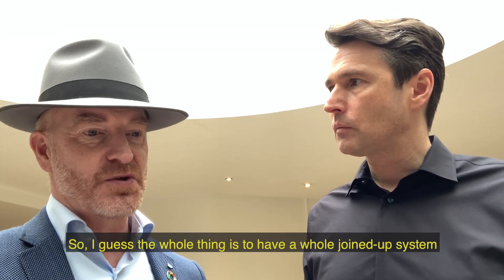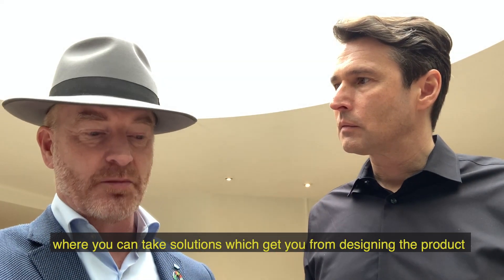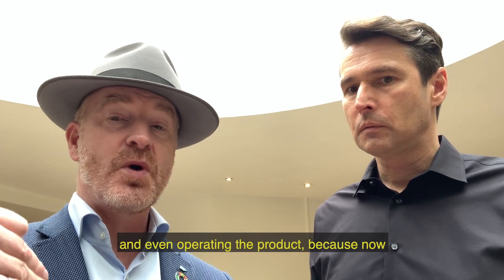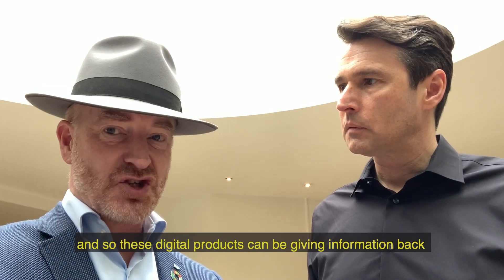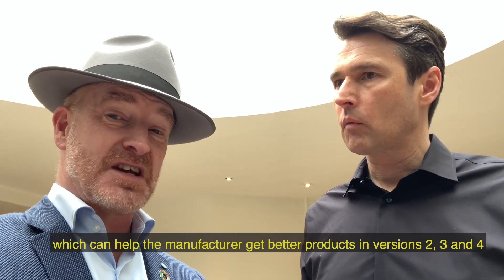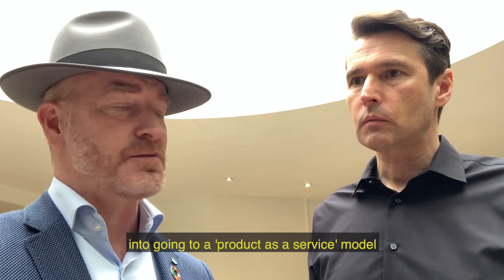I guess the whole thing is to have a whole joined-up system. In SAP, we have a thing called Design to Operate, where you can take solutions which get you from designing the product right through to planning, manufacturing, producing and even operating the product. Because now, a lot of the products being delivered are digital. And so these digital products can be giving information back to the manufacturer about the products they've delivered, which can help the manufacturer get better products in versions 2, 3 and 4, because they see how they're being used in the wild. And it can also help them maybe change their business models into going to a product-as-a-service model.